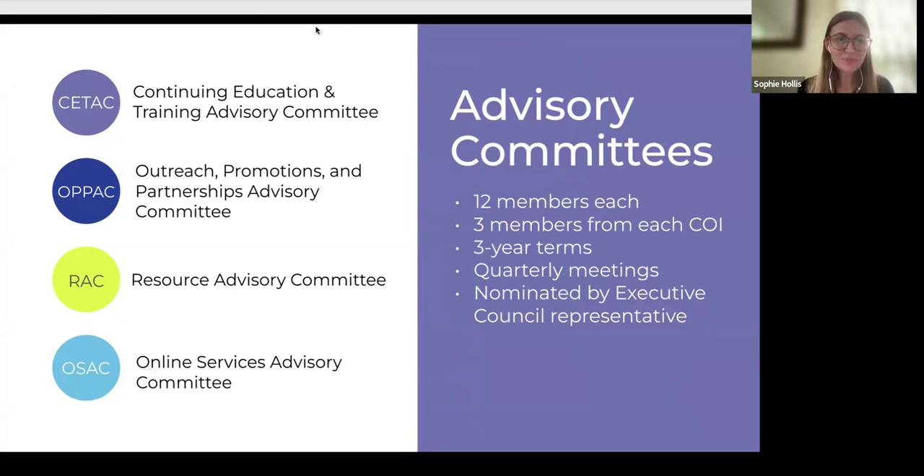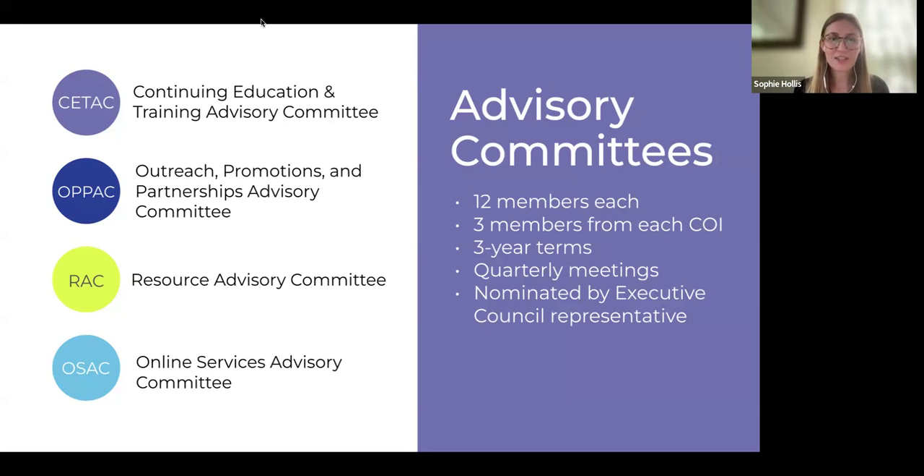We have four committees that govern our work: the CTAC governs our training program; the OPAC handles outreach, marketing, and partnerships; the Resource Advisory Committee (RAC) helps us decide what resources to buy; and the Online Services Advisory Committee helps with our website and software. These are made up of 12 members from each of our four communities, giving us equal representation.